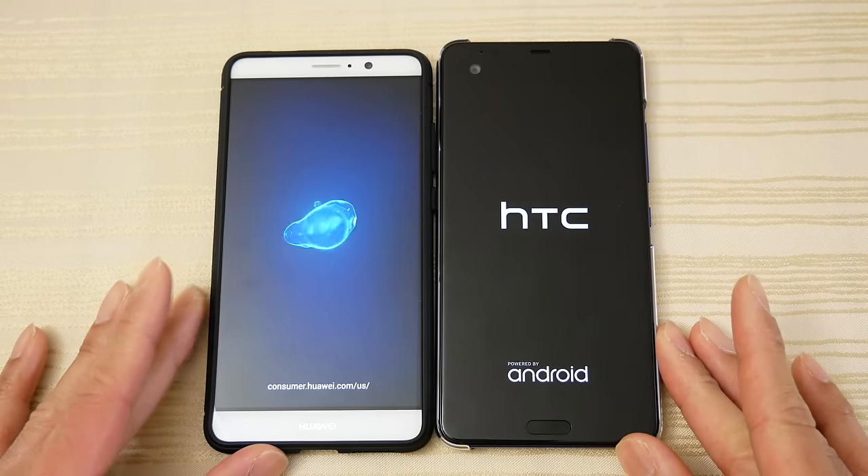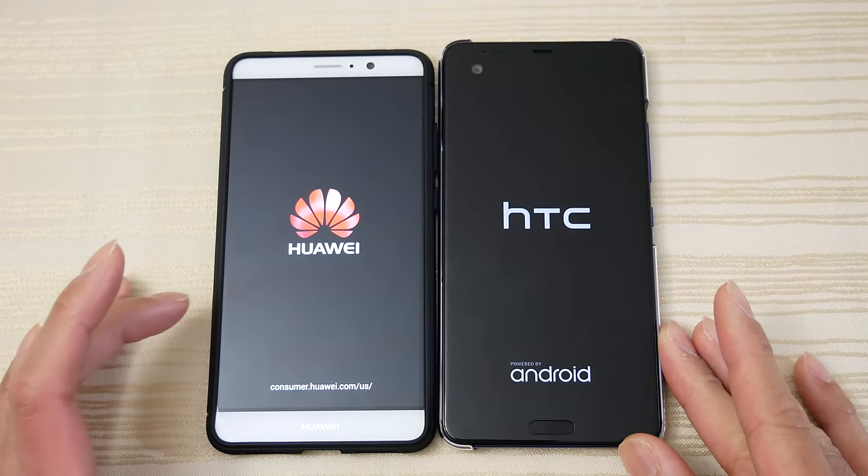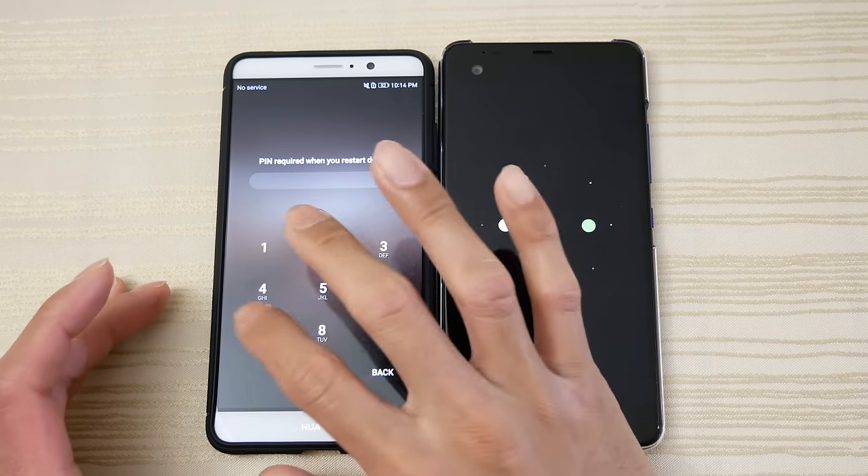So you can see both are fairly large phones, although I would say the Mate 9 has the bigger display at 5.9 inches.